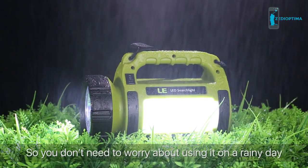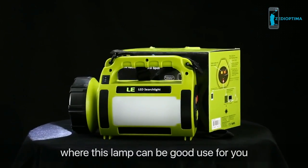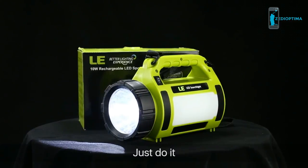It can also be used as a power bank for your phone. Note that both input and output voltage are 5V. This spotlight has an IPX4 waterproof rating, so you don't need to worry about using it on a rainy day. There are many more situations where this lamp can be useful — are you prepared for camping?